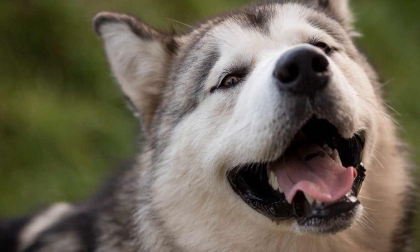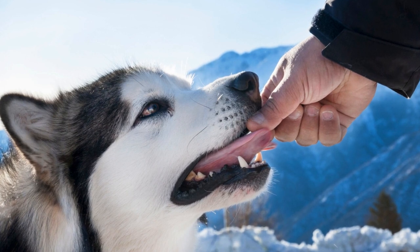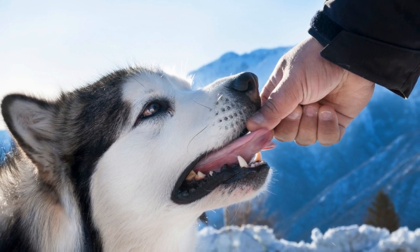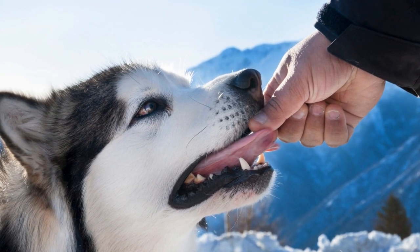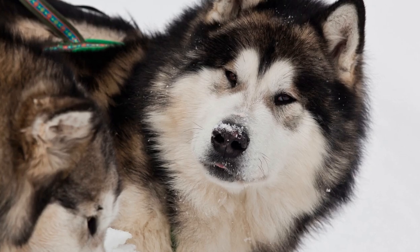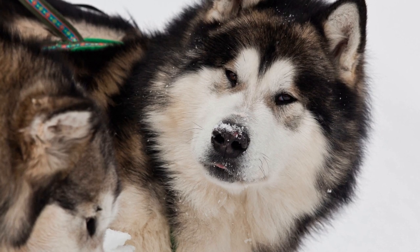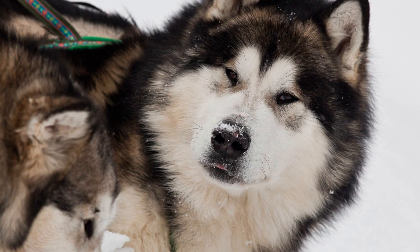This can make it challenging to rely solely on an electrical fence to contain them. It is important to understand that while electrical fences can be a useful tool for many breeds, they may not be the most effective option for Alaskan Malamutes due to their unique behavior traits. To ensure the safety and containment of these dogs, it is advisable to combine the use of an electrical fence with other containment methods and proper training.